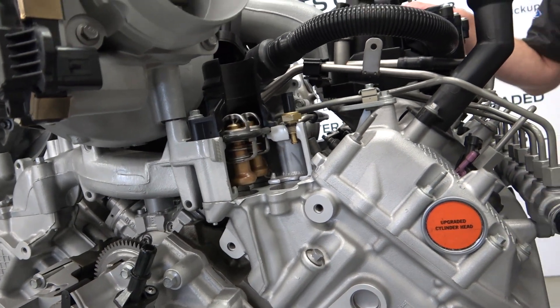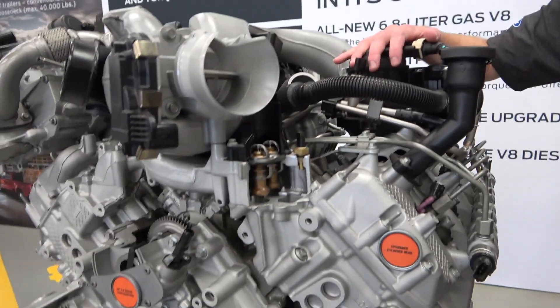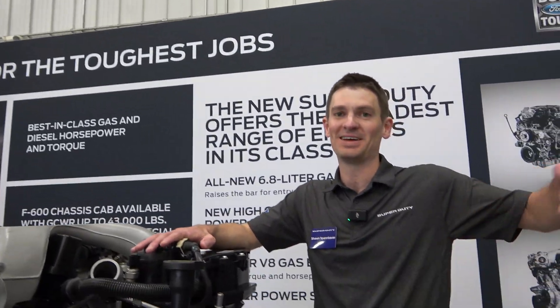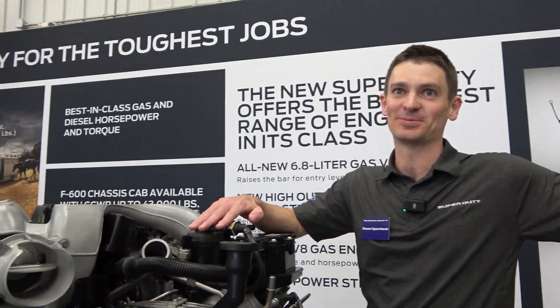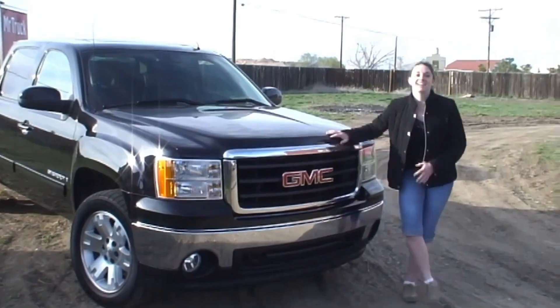The standard 6.7 is carryover at 475 horsepower and 1,050 pound-feet of torque. Nobody's complaining about those numbers — they're still exceptional. Now we're going to look at the gas engines. Thanks, Sean.